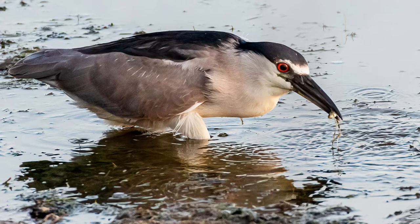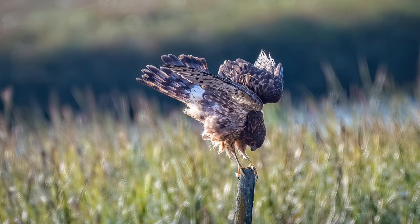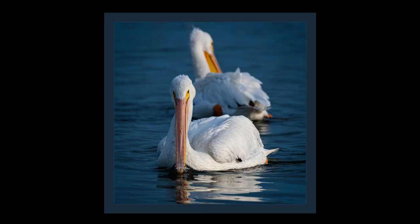Tip number four: look for interesting behavior or scenes. For example, a bird catching a fish, a bird flying off with its catch, a bird splashing down in the water, or a bird ruffling its feathers. If you are photographing multiple birds, look for interesting patterns.